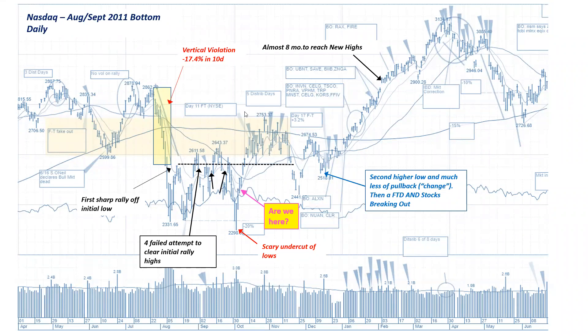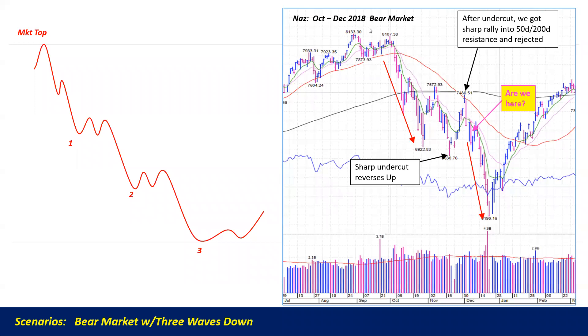Our two templates for understanding how a market could bottom — the first is the 2011 bottom in August-September. It's messy: rallies, retests, rallies, retests. We just had a new low and undercut, and maybe we're trying to rally here. In 2011, there was a very strong rally to get back into the upper half of the decline. The other scenario is we could be headed for another wave down in a bear market — the market could rally, run into resistance, and come back down. We may have another thrust lower. We don't know. So we have to be very open, protect our portfolios, protect our confidence, and try not to get chopped up with unnecessary trading.